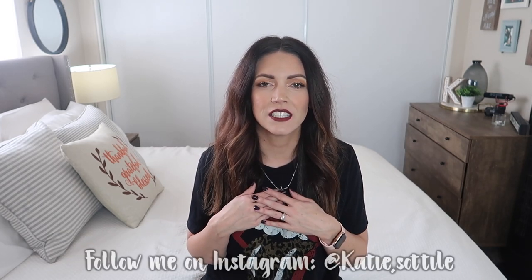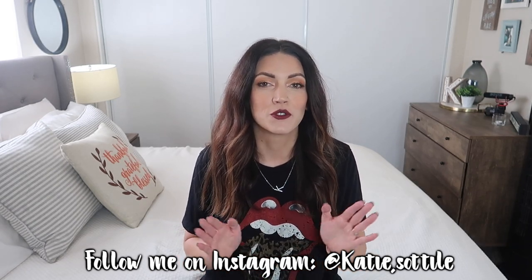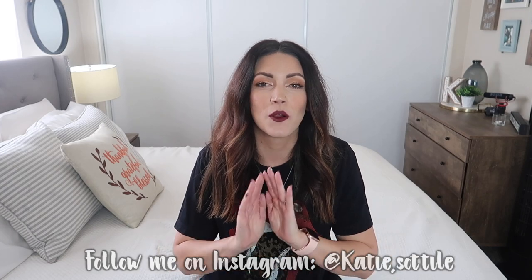Hey friends, welcome back to another video. My name is Katie Satili and today I'm going to be doing a Walmart try-on haul. I'm super excited because these are my favorite videos to film. I got a ton of cute stuff this time — shoes, accessories, shirts, jackets, stuff for winter, stuff for fall, so much cute stuff. Oh, purses — I forgot purses!